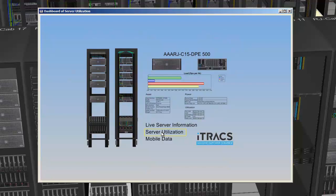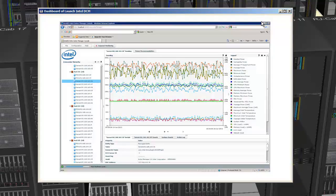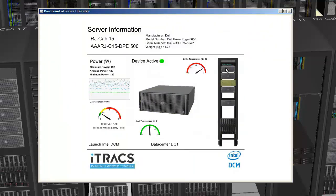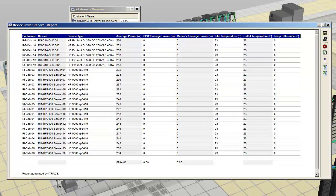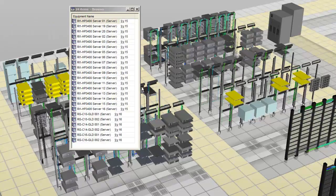Adding CPU utilization to the real-time power readings from Intel, we search to confirm which servers have consistently low CPU and memory activity. We find a host of servers in which no business applications are running — the boxes are essentially unused. We drill down into the power usage of each server and confirm the CPUs are vastly underutilized.